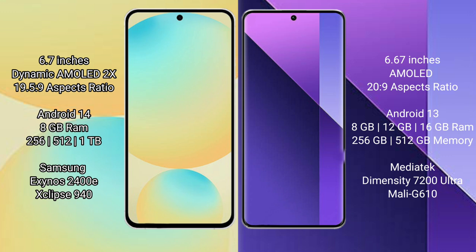Samsung Galaxy S24 FE runs on the Android 14 operating system, while the Redmi Note 13 Pro Plus runs on the Android 13 operating system.